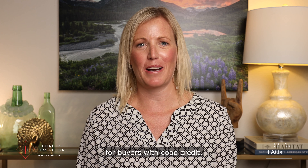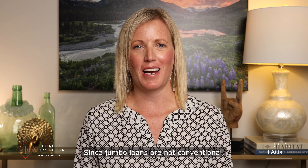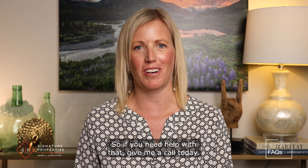These loans are typically reserved for buyers with good credit, a steady income, and plenty of reserves. Since jumbo loans are not conventional, it's really important to have the right lender on your side, so if you need help with that, give me a call today.